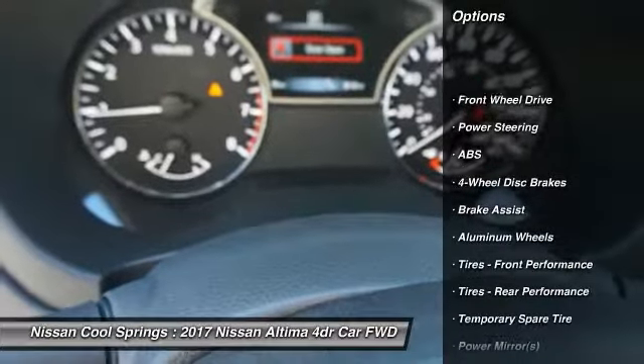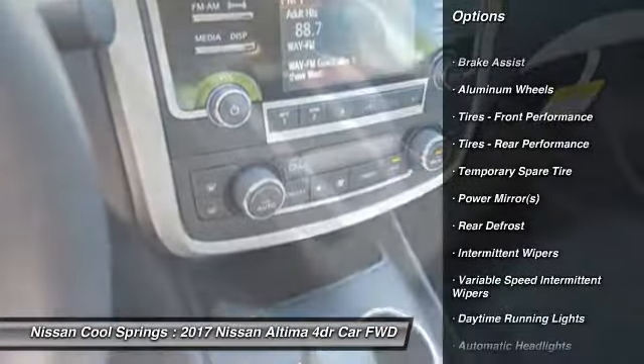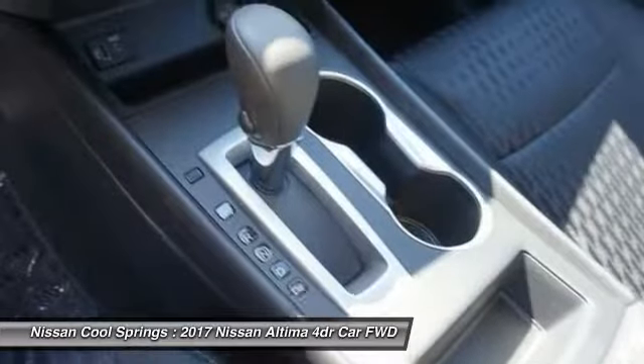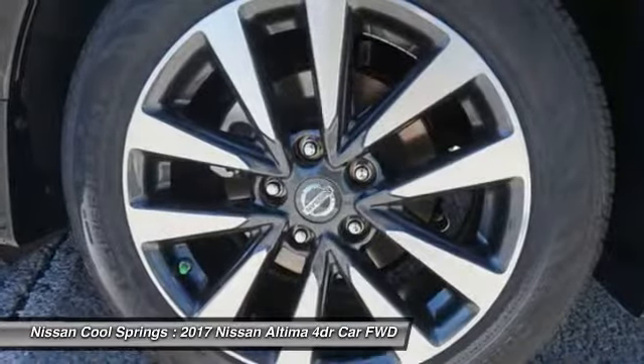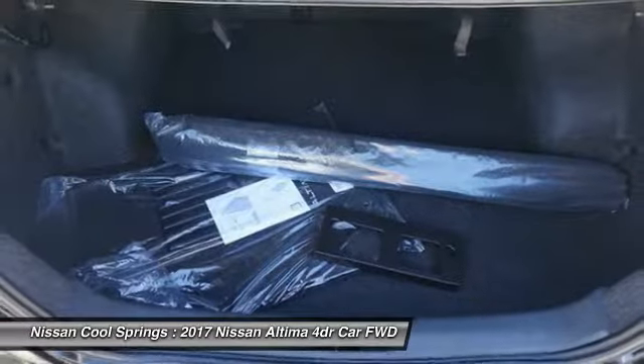Remote engine start, steering wheel audio controls, keyless entry, anti-lock braking system, traction control, stability control, leather-wrapped steering wheel, Bluetooth, power steering, adjustable steering wheel.